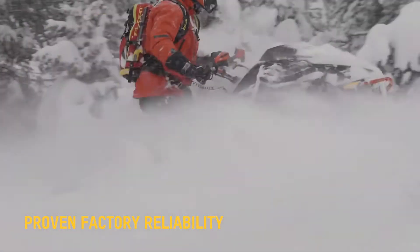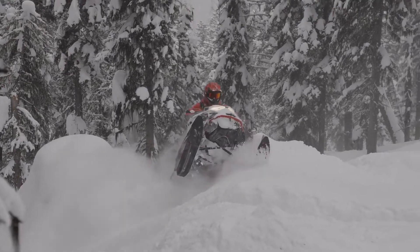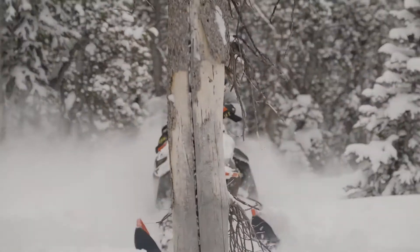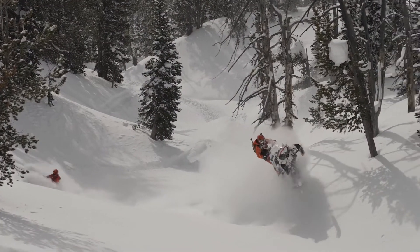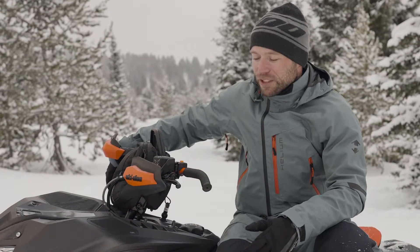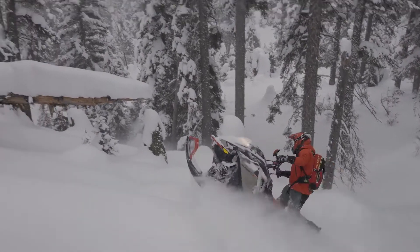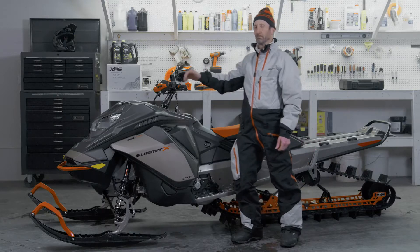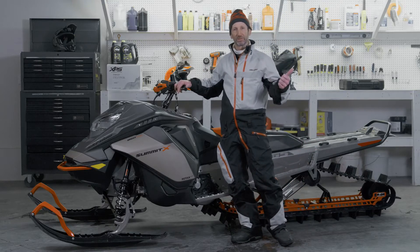I'll be in what I think is a super hard spot that I'm definitely going to get stuck in, and I just pin the throttle a little bit more and that turbo just comes right in there and gets me out. It's quiet, it's efficient, and it's really fast. It's a pull-and-go machine — just ride it. It adds more fun to my day every single day.